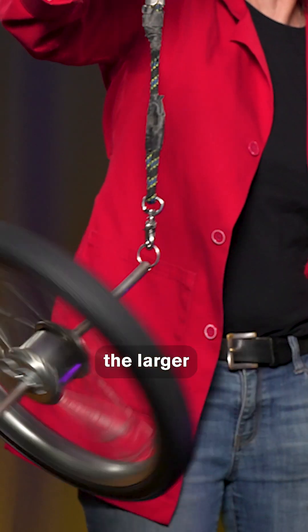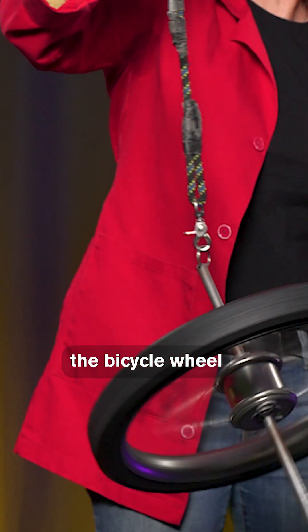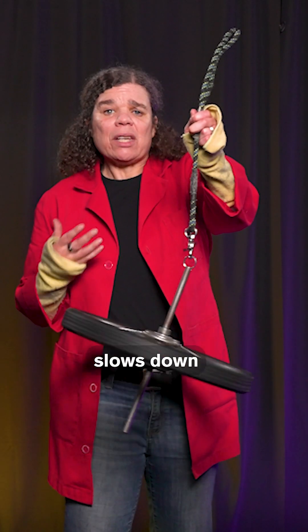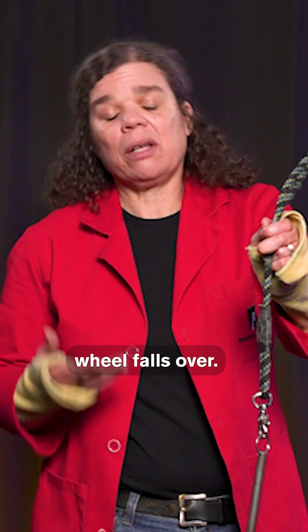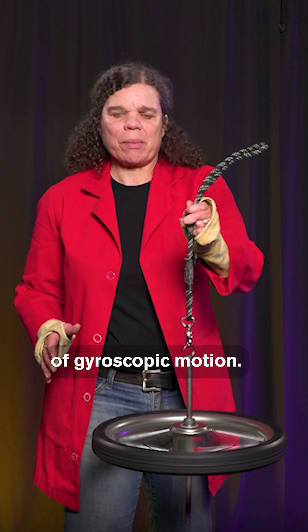The greater the spin rate, the larger the forces, and the longer the bicycle wheel will stay up and precess. But as the wheel slows down due to friction, the forces decrease and the bicycle wheel falls over. This is an example of gyroscopic motion.